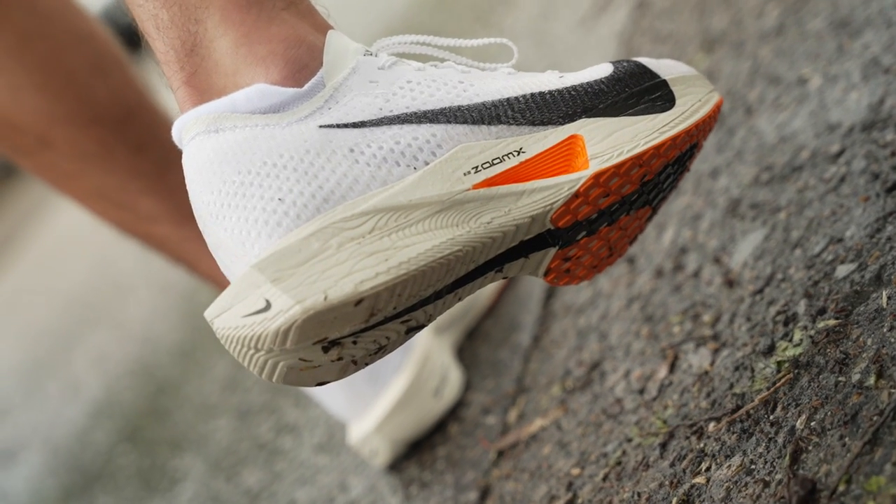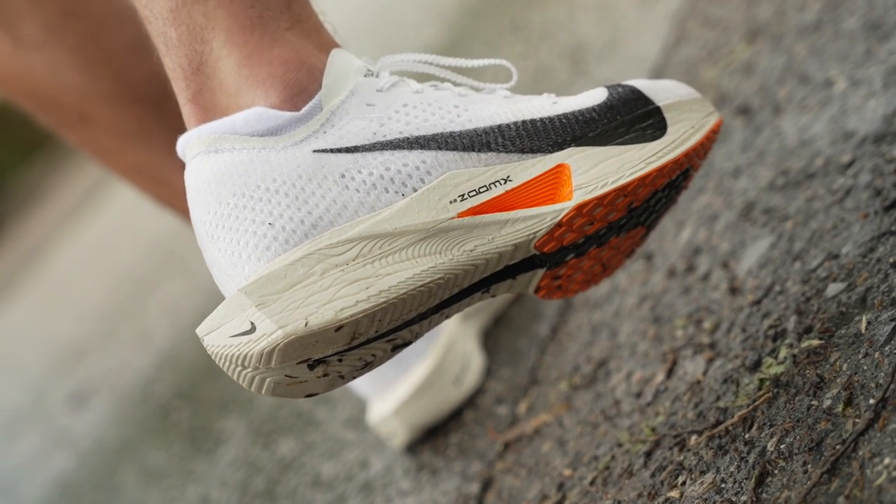The propulsive feel is really what is unlocked by that carbon fiber Flyplate, and even though the plate is exactly the same, it's working in combination with the midsole foam. Even though the plate hasn't changed, it's how it's built around with the other components — the outsole and ZoomX around it — that delivers the final experience. The combination in the Vaporfly Next Percent 3 gives very similar propulsive feel but with a little more energy return.